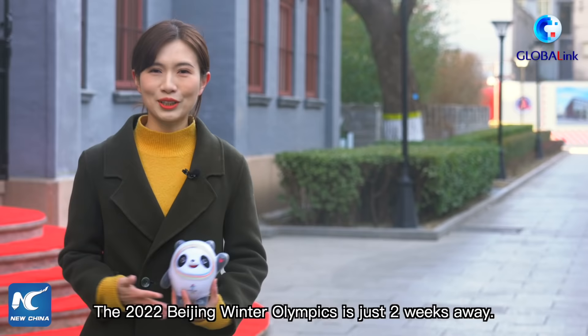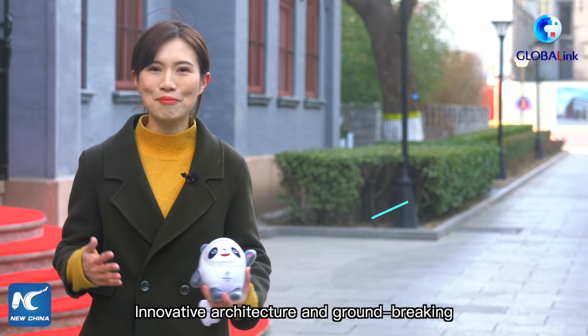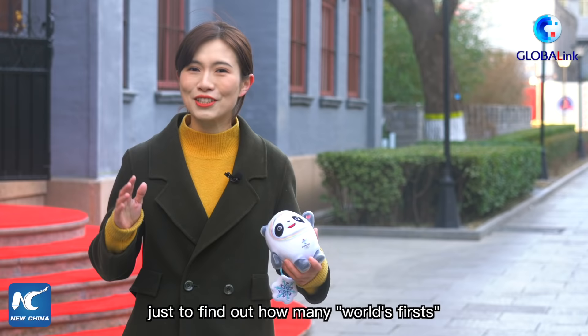The 2022 Beijing Winter Olympics is just two weeks away. 12 standing venues scattered in three competition zones will hold events in 15 disciplines. Innovative architecture and groundbreaking technology make many of the venues the first of their kind. I went on a journey to all three competition zones just to find out how many world's firsts are hidden in these megastructures.